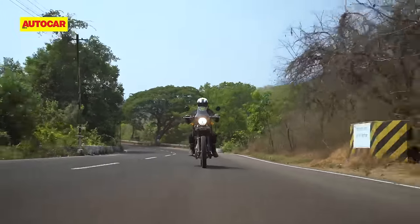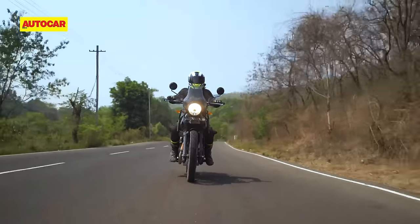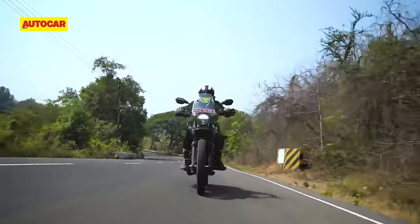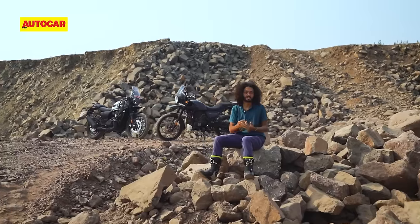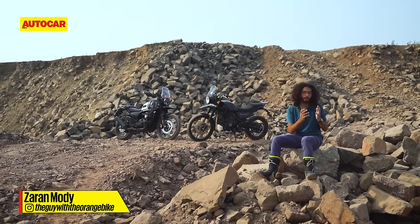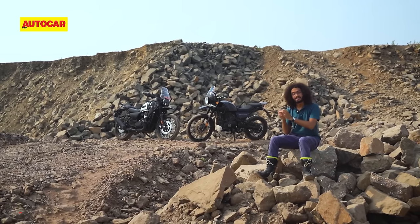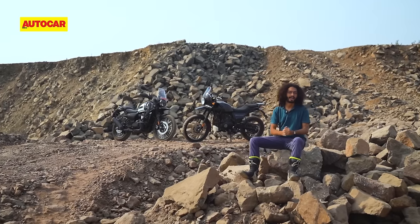One area that has long been a Himalayan shortcoming is braking, and the tale remains unchanged even today — so it's the Yazdi that stops quicker and more confidently. Both these manufacturers have less hardcore scrambler offerings that give you some amount of off-road capability, but for those looking for a more capable bike to take off-road, these are the more focused machines that'll be on your radar. Here's how they stack up when the tarmac ends.